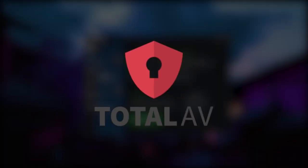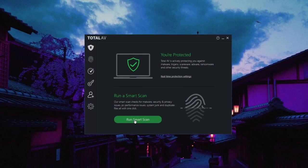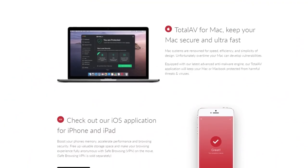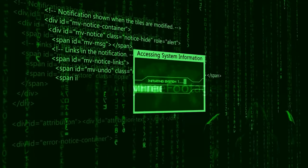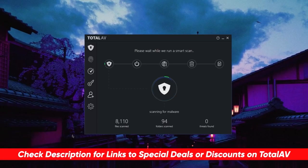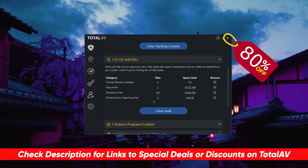By the way, today's sponsor is TotalAV. TotalAV is consistently the top choice to protect all your household devices — computers, laptops, and smartphones — from any sort of viruses, malware, and hackers. You can check the description for our full review along with an exclusive 80% discount if you're interested.